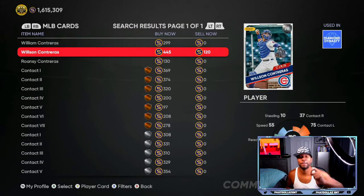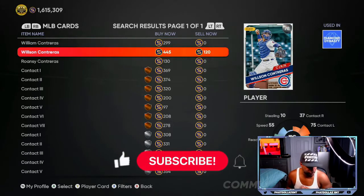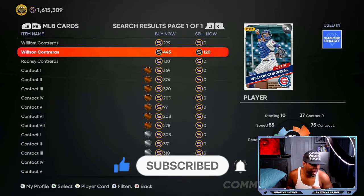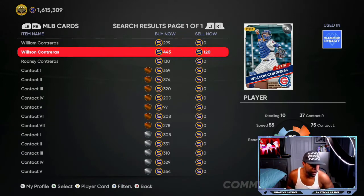Another card is this 78 overall Wilson Contreras — he has a chance to get upgraded. Over the past seven to ten games he has three home runs, seven RBIs, and five hits, batting 294 with an 826 slugging percentage. He's a 78 overall, so he only needs a plus two. You can get him for 115 to 120 stubs. You can hold him hoping he gets upgraded for about an 800 stub profit, or pick him up now.